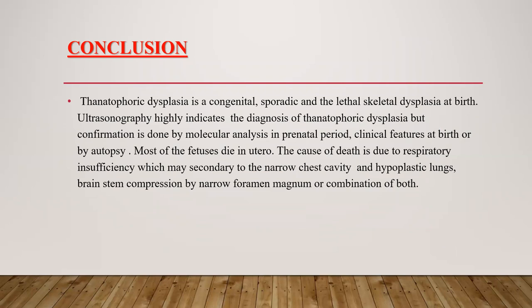In conclusion, thanatophoric dysplasia is a congenital, sporadic, and lethal skeletal dysplasia at birth. Ultrasonography highly indicates the diagnosis of thanatophoric dysplasia, but confirmation is done by molecular analysis in the prenatal period, clinical features at birth, or by autopsy. Most fetuses die in utero. The cause of death is due to respiratory insufficiency, which may be secondary to a narrow chest cavity and hypoplastic lungs, or brain stem compression by a narrow foramen magnum, or a combination of both.